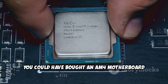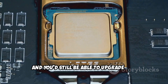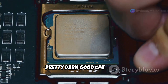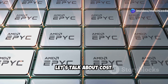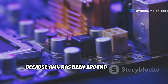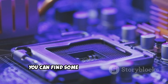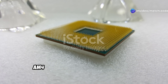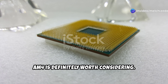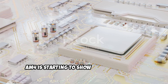You could have bought an AM4 motherboard back when the PS4 Pro was brand new and you'd still be able to upgrade to a pretty good CPU today — that's value. And speaking of value, because AM4 has been around for so long and supports such a wide range of CPUs, you can find seriously killer deals on AM4 motherboards and CPUs. If you're working with a tight budget, AM4 is definitely worth considering.